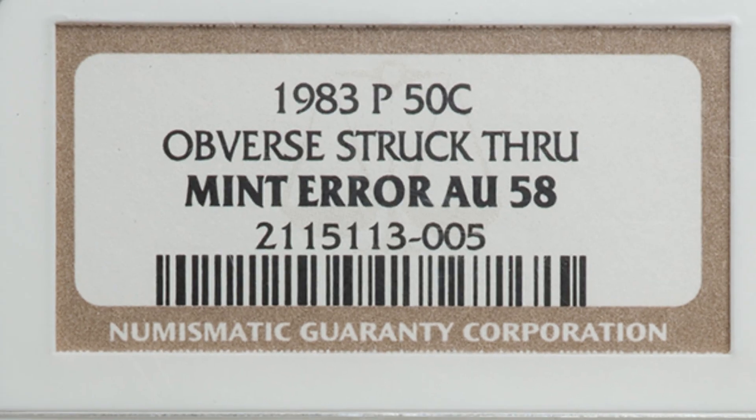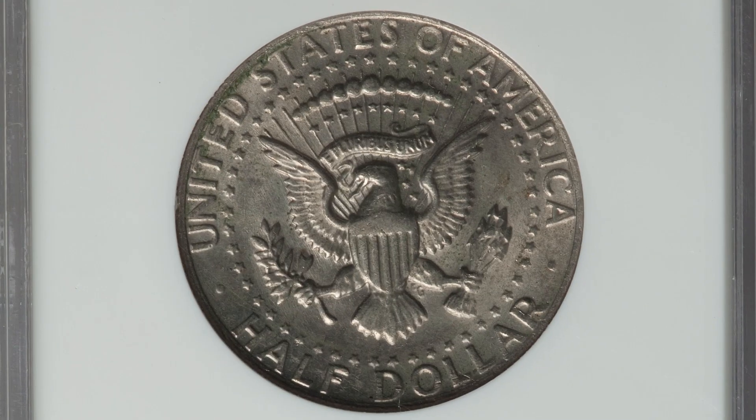1983 P Mintmark, sold together with that other coin. You'll see the strikethrough taking place on the back of Kennedy's head on the obverse of the coin. The coin only graded at an AU58 — about uncirculated 58. They sold together for $40.